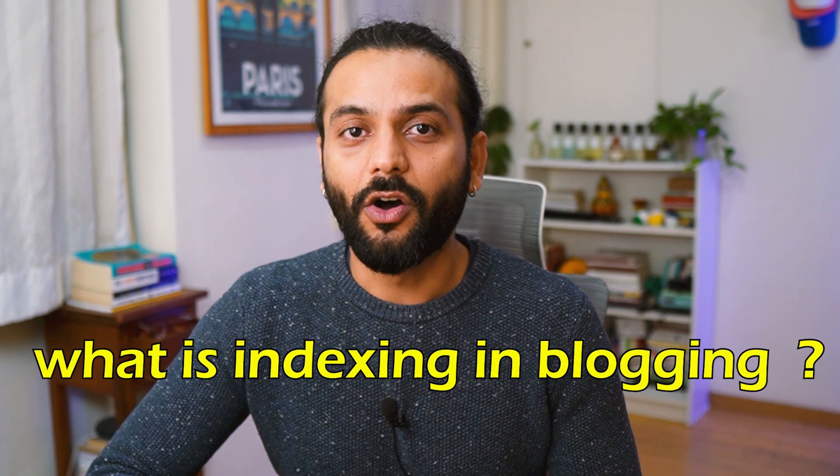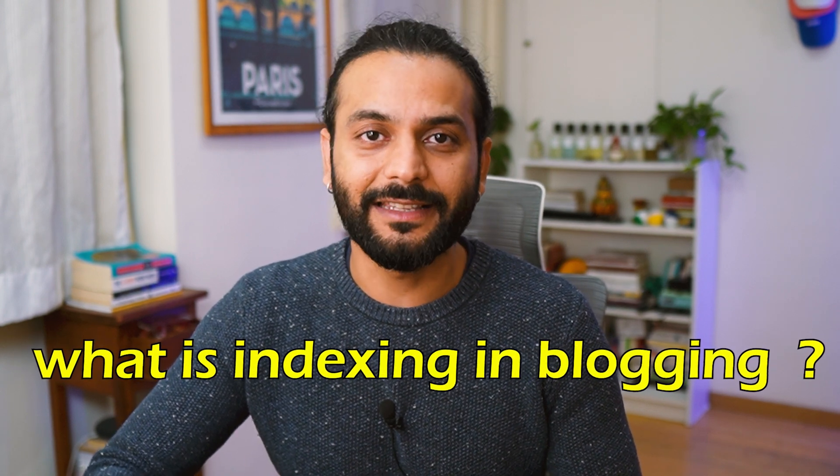What is indexing in blogging, or in general, what is indexing on the internet? This question is asked by so many beginners. Let's try to explain this and how you can know if your website pages are being indexed or not on Google search engine.